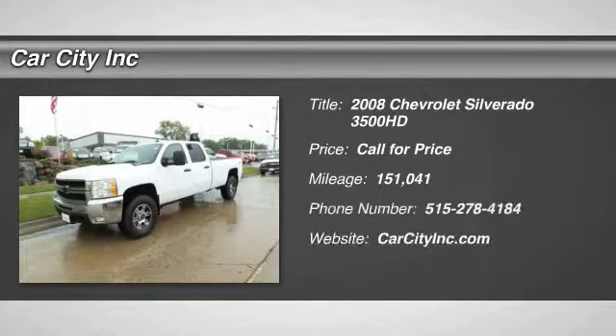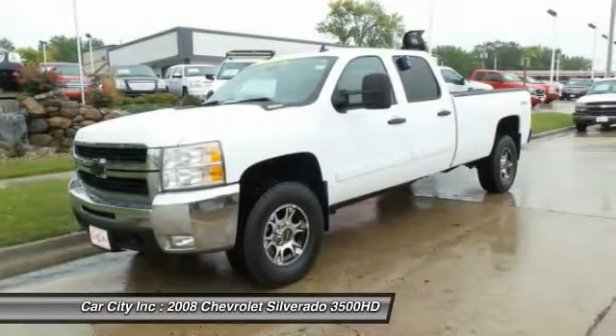The 2008 Chevy Silverado 3500 HD. Pros: Everything. Cons: Nothing.